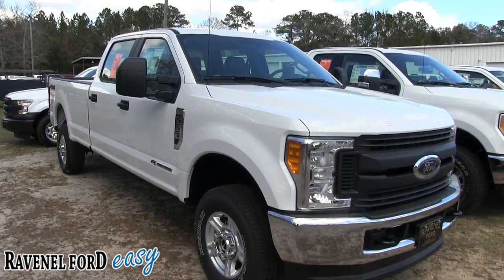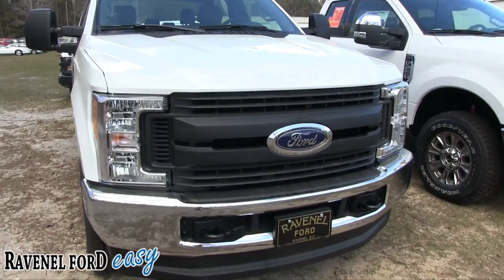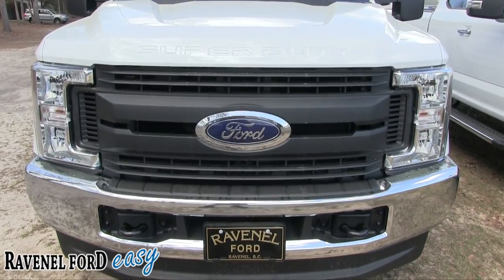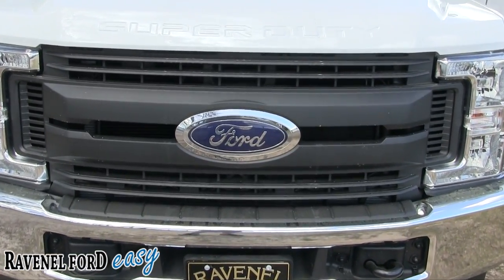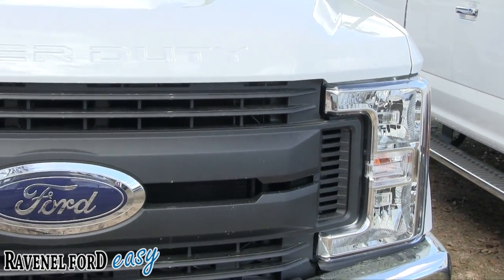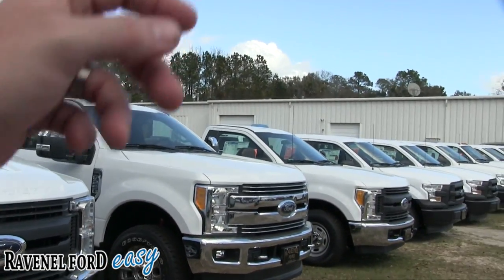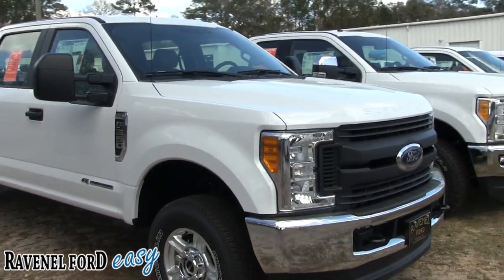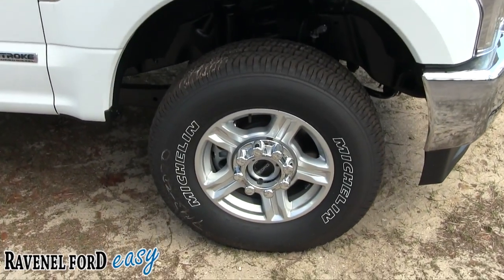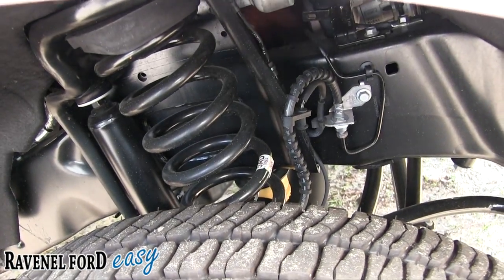Let's start right here because this is the mac daddy of work trucks — it's the 2017 F-350 XL. Look at the front end — massive. For a work truck it's just got it going on. That huge Ford logo in the middle of the grille, the headlights definitely stand out with that F-350 look. It comes with Michelin tires and a nice beefy suspension right up under there.